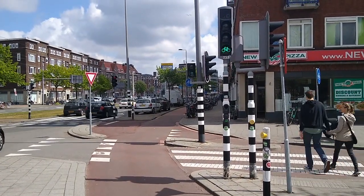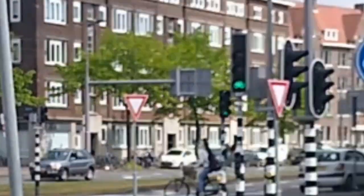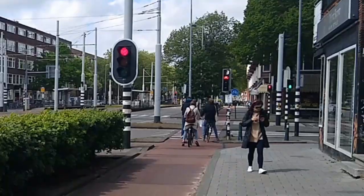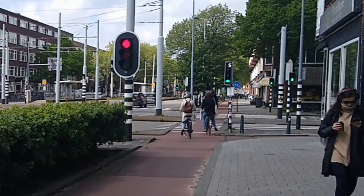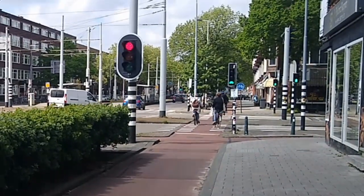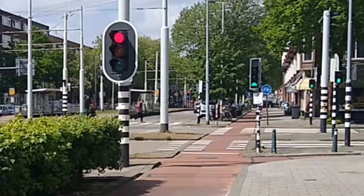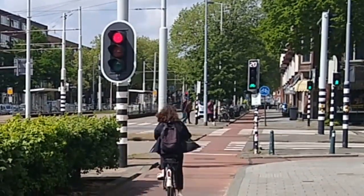The city of Rotterdam recently installed countdown timers on some bicycle signals to indicate how long the light will stay green and how long the light will stay red. But the problem is that most signals in the Netherlands are actuated, which means that they respond in real time to traffic movement. So the signal doesn't know in advance how long any green light will actually last. The numbers displayed on the signal can be a bit off, to say the least.